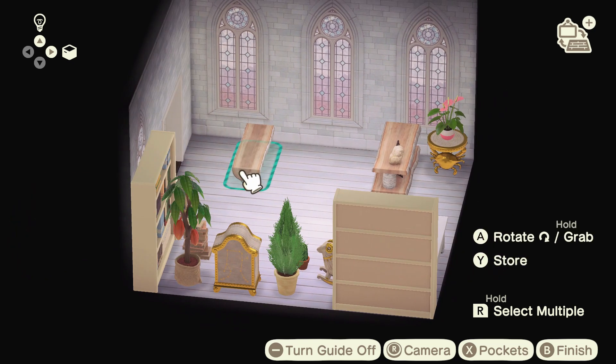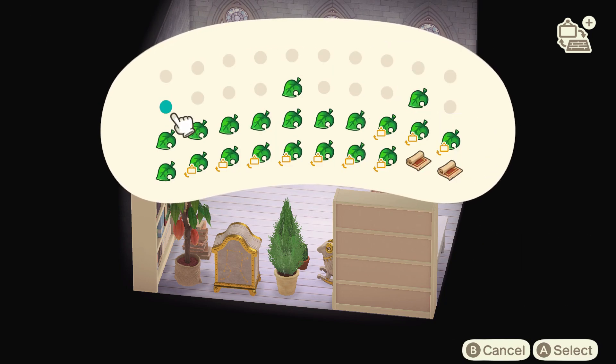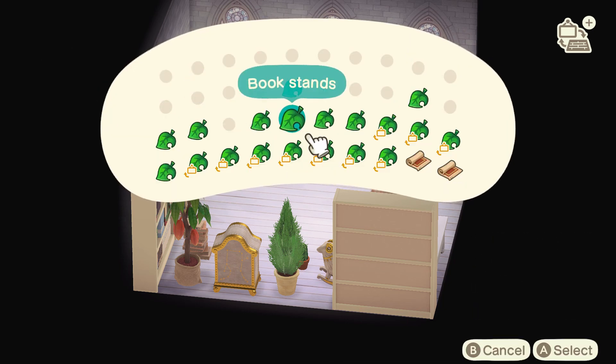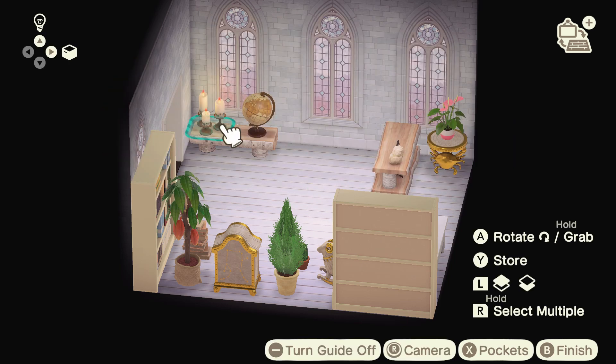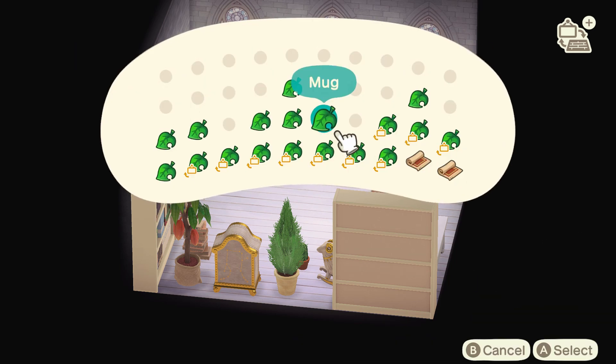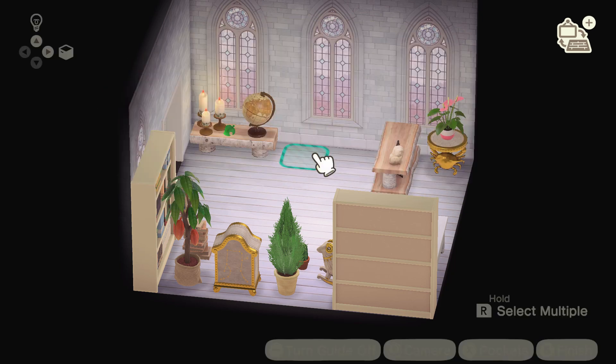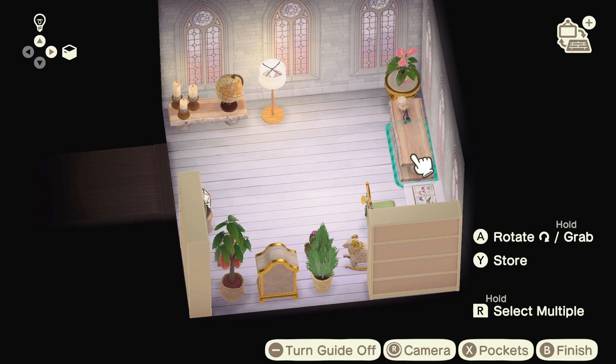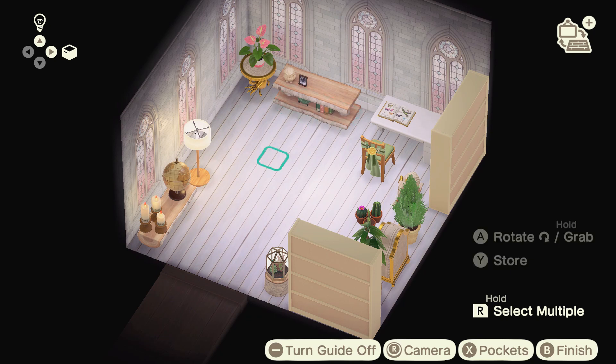One tip I do have for decorating rooms is to pull out all of the items you wish to use and store them in your pockets before you start building, so that you can really get everything down quickly and it feels very efficient and satisfying. You're not digging through your storage trying to find something. I did use slightly more than 40 items in this build so I did have to dig through storage at the end, but otherwise it just made it so much more streamlined and fun, and I could be more decisive and instinctive when placing items instead of really agonizing over the choices.